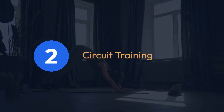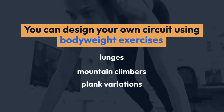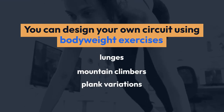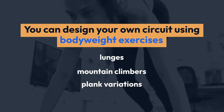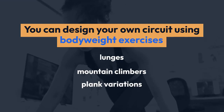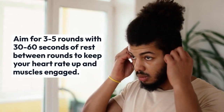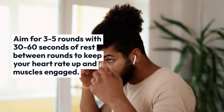2. Circuit training. Circuit training involves performing a series of exercises back-to-back with minimal rest in between. You can design your own circuit using bodyweight exercises like lunges, mountain climbers, plank variations, and bicycle crunches. Aim for 3-5 rounds with 30-60 seconds of rest between rounds to keep your heart rate up and muscles engaged.